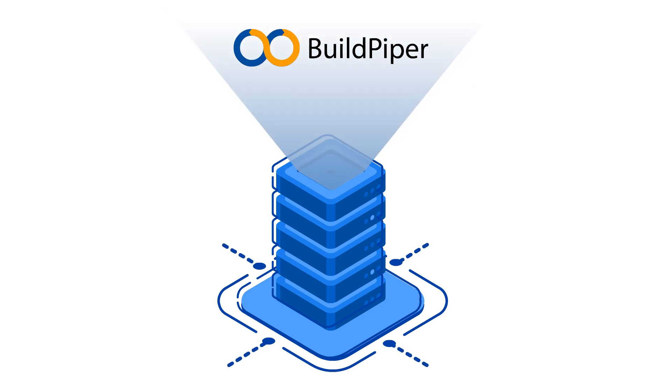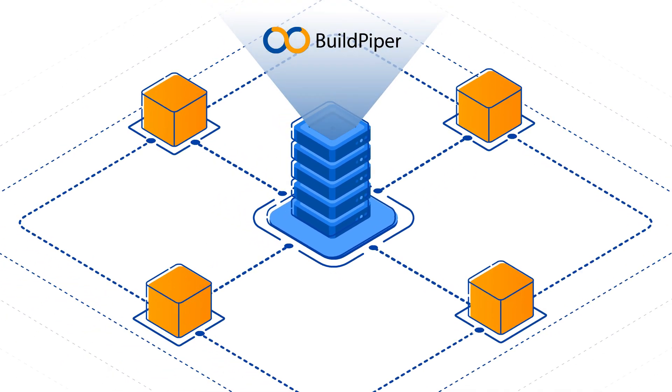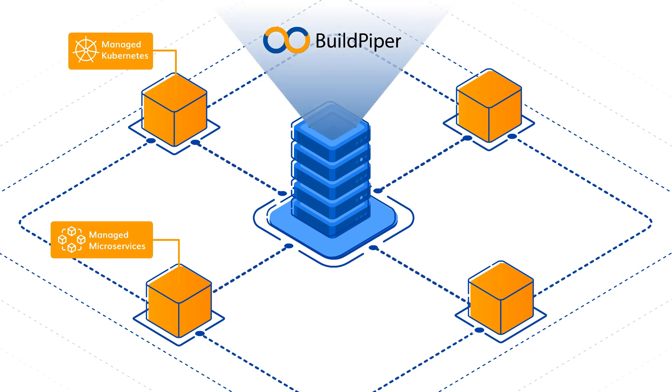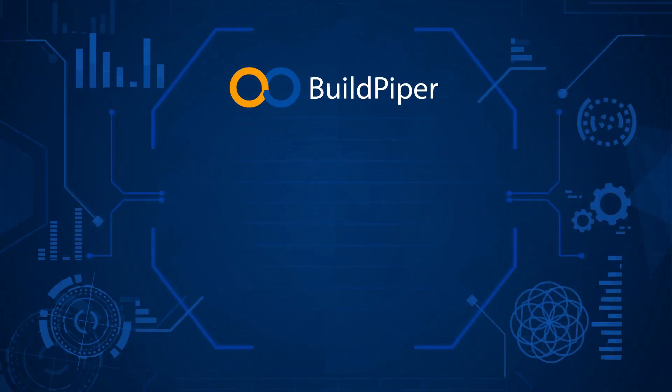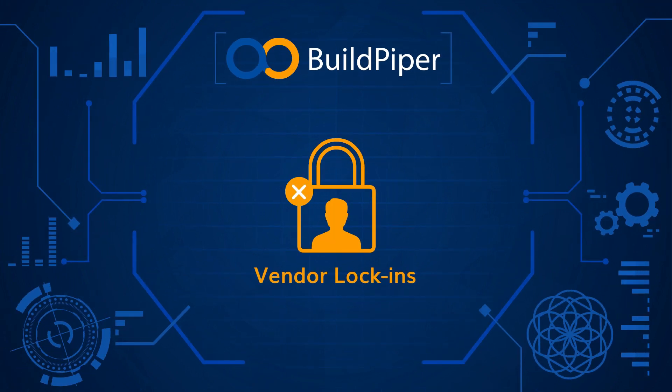Our platform takes care of capabilities like managed Kubernetes, managed microservices, configurable CI/CD pipelines, security, observability, and compliance. With Build Piper, you get a single standardized platform without any vendor lock-ins or tooling bloat.